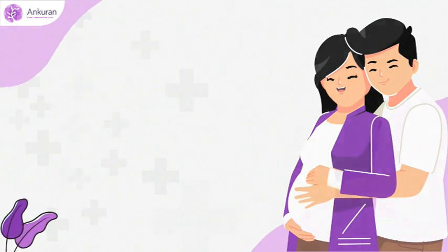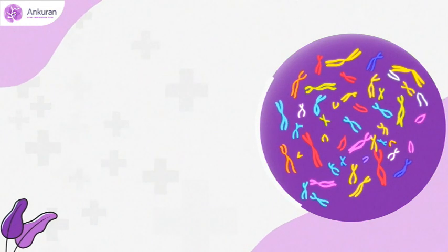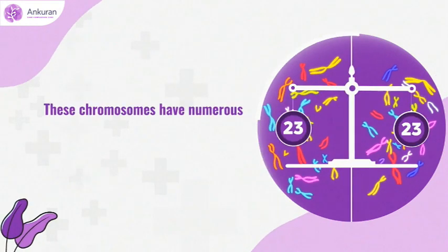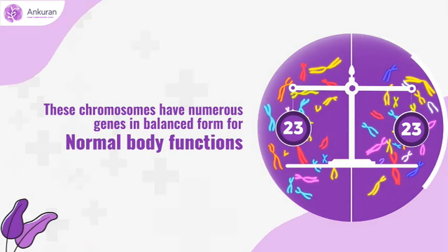Do you know? Normal human cells have 46 chromosomes. These chromosomes have numerous genes in balanced form for normal body functions.